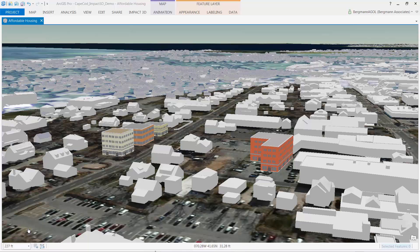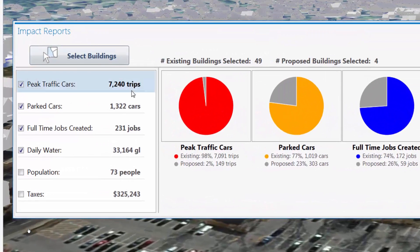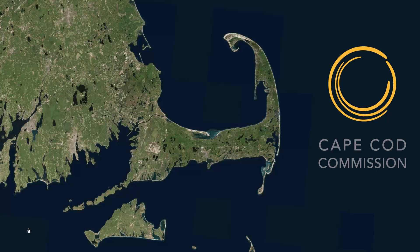Finally, we can report on a plan's total impacts. Here we've selected a proposed and existing building area in the project area and can report out in a dashboard view the total combined impacts for the selected set. We delivered the data and tools at the end of this past summer, and we're really excited to see how much the Cape Cod Commission has accomplished. I'll show three different planning projects where they used ArcGIS and Impact 3D to visualize, analyze, and share their work.